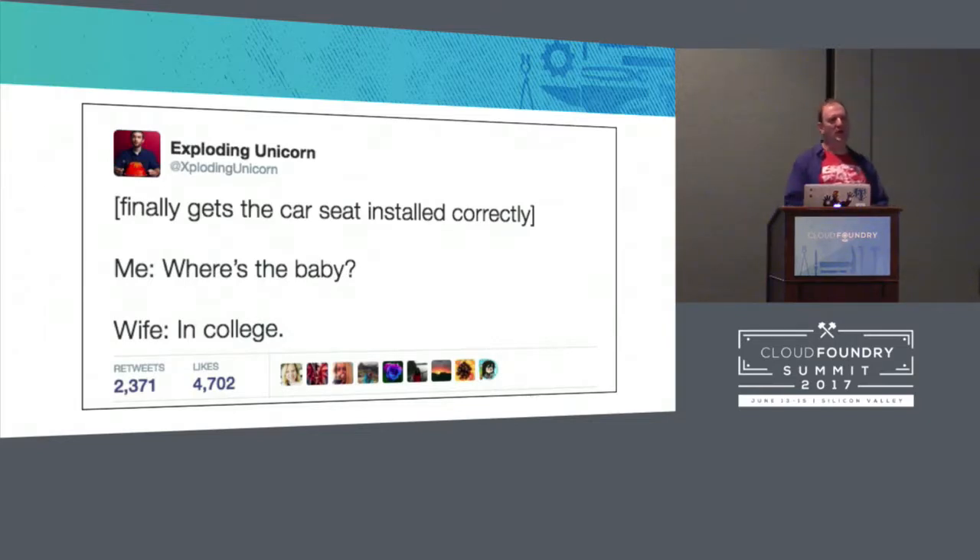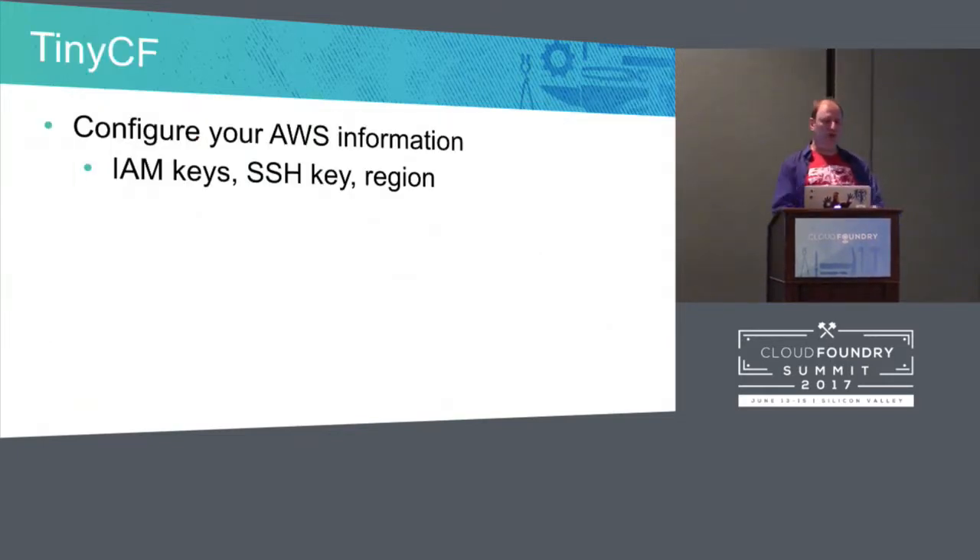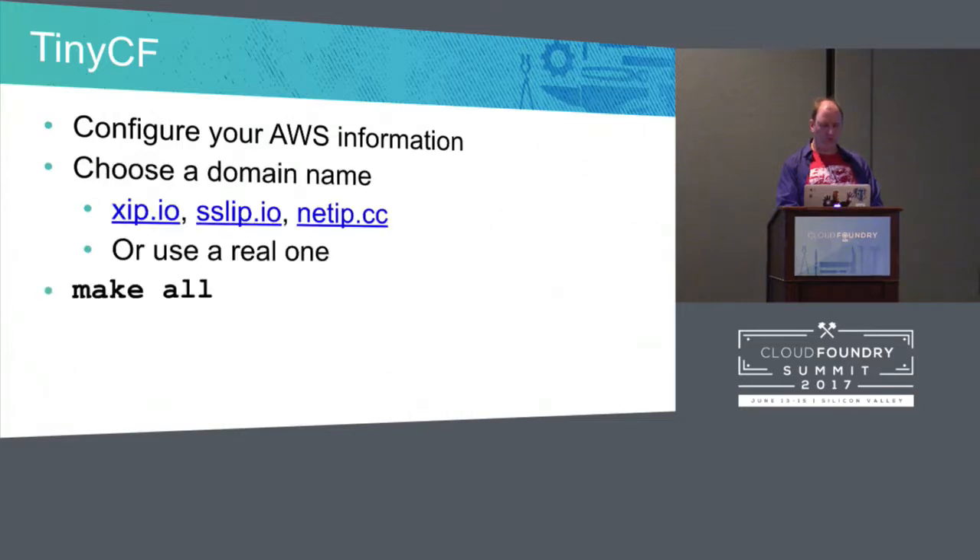Setting up Cloud Foundry is still a very daunting task. And setting up Cloud Foundry with backups and pipelines — your kid's going to be in college, maybe university, maybe have grandkids before you're done in some cases. So Tiny Cloud Foundry asks you for a few things: some IAM keys, an SSH key in Amazon, the region you want. You give it a domain name — and since it's developer friendly, you can give it one of the XIP or NetIP wildcard ones. You run make all. 30-50 minutes later, you've got the infrastructure, the jump box, the Bosch director, and Cloud Foundry all up and running.